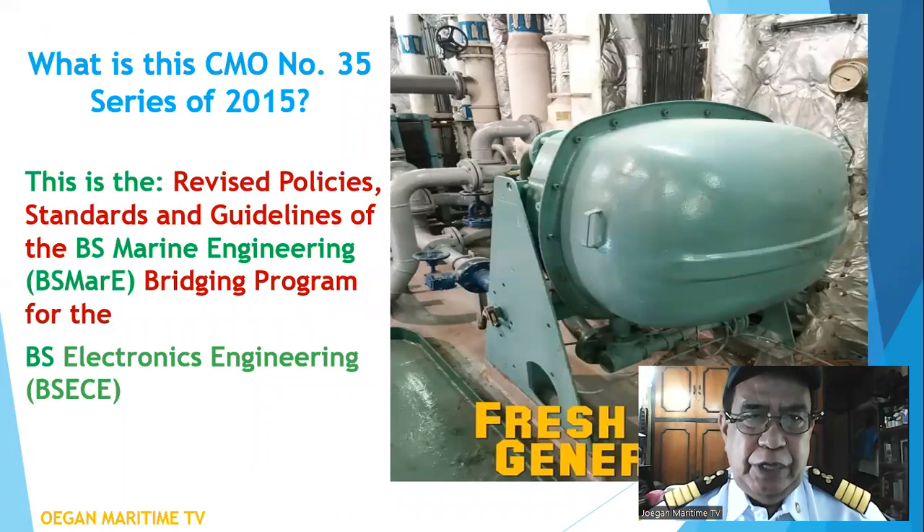What is CMO number 35, series of 2015? This is the revised policies, standards, and guidelines of the BS marine engineering bridging program for BS electronics engineering, BS ECE.